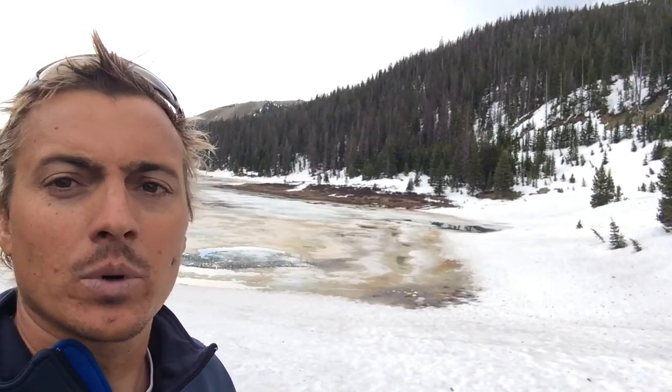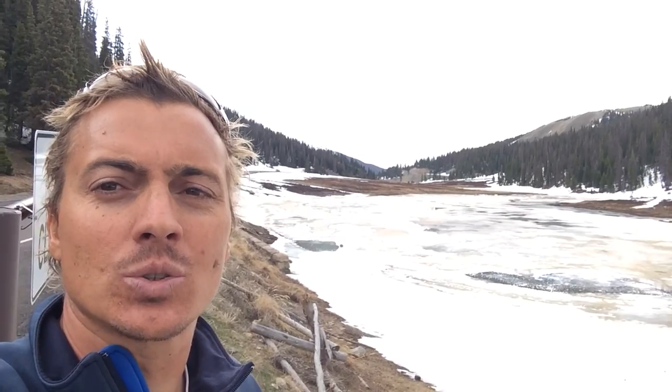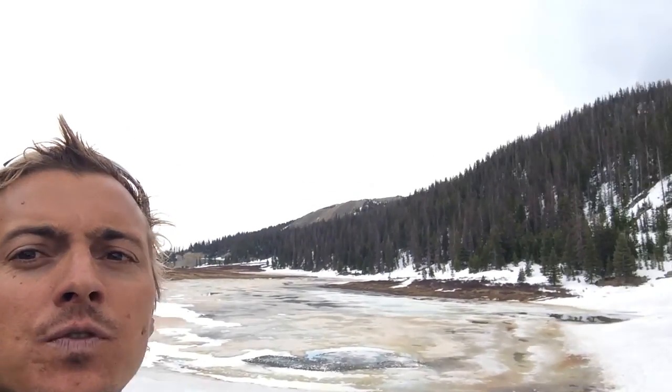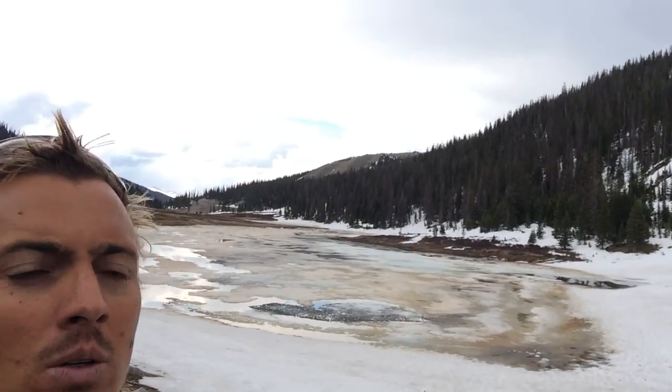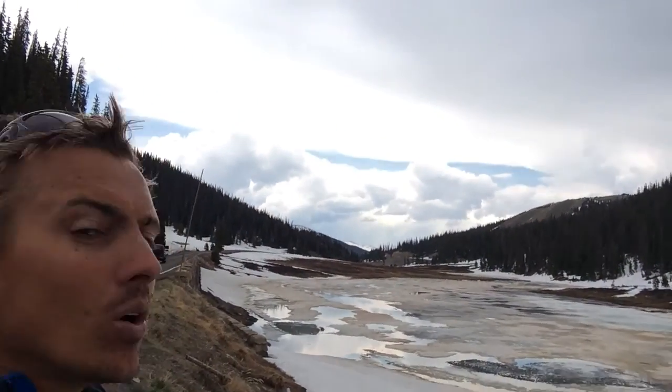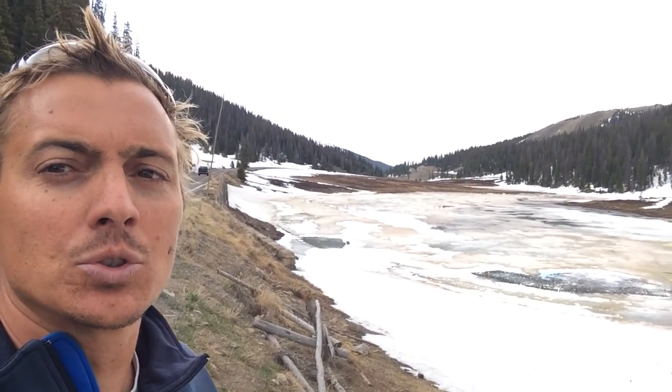Here is the actual Divide. I'm going to go around because a car just parked where I was showing. I'm actually sitting here on the Atlantic side, so a raindrop that falls from this storm that's about to come down will make its way all the way to the Atlantic drainage basin — it flows to the Missouri River, eventually to the Mississippi River, and then to the Gulf of Mexico.